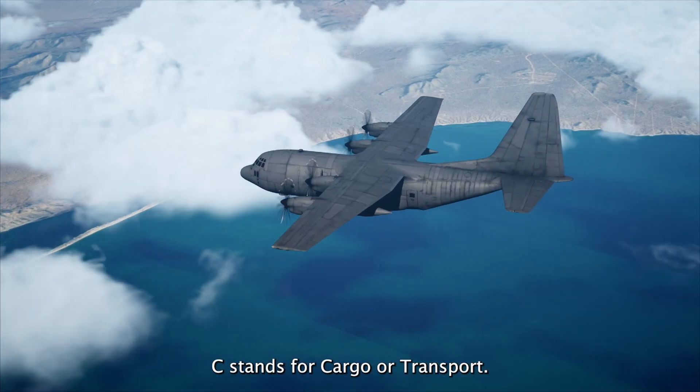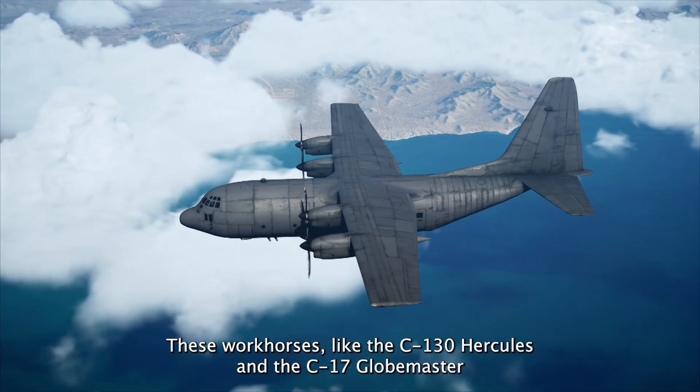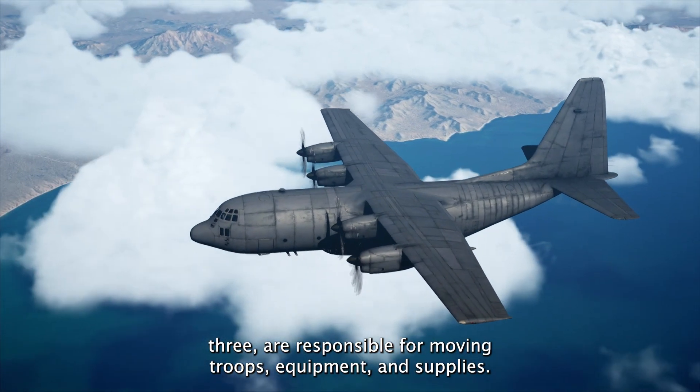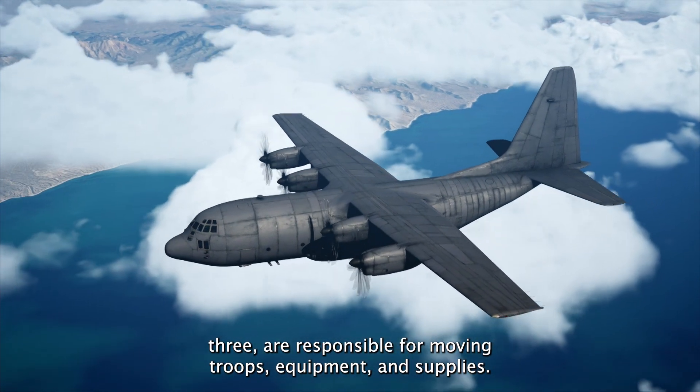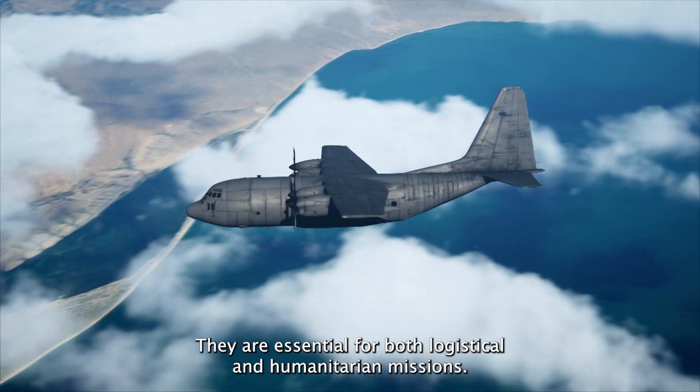C stands for Cargo or Transport. These workhorses, like the C-130 Hercules and the C-17 Globemaster III, are responsible for moving troops, equipment, and supplies. They are essential for both logistical and humanitarian missions.